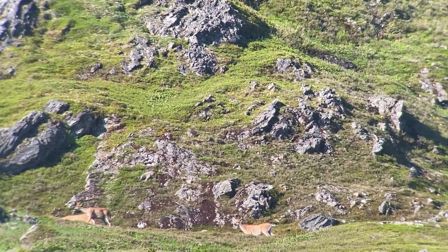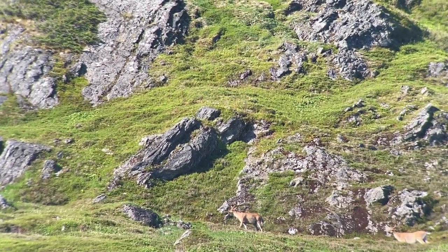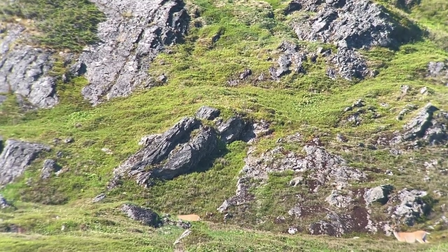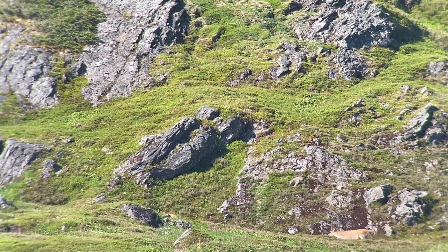That one is now all the way on the left. He had a thick neck on him. He's a good buck. Can you see his characteristics to confirm he's a buck? I didn't see his nuts, but he's showing all the characteristics of a buck.